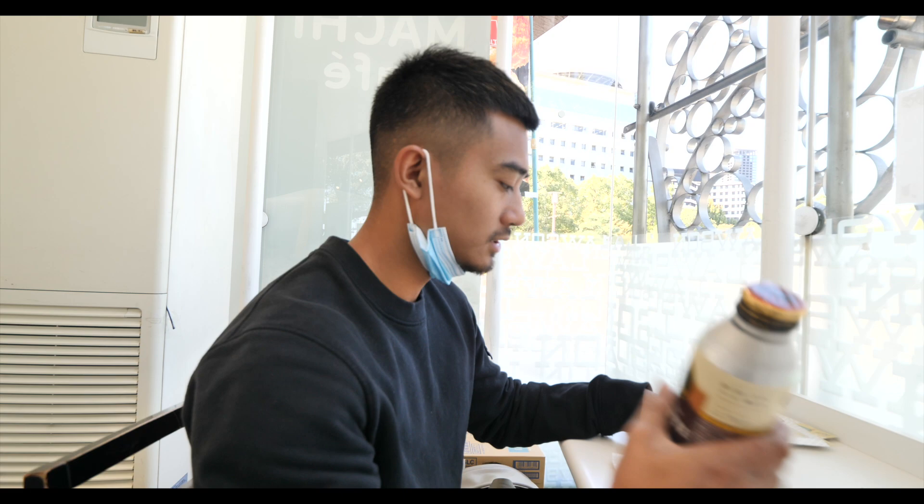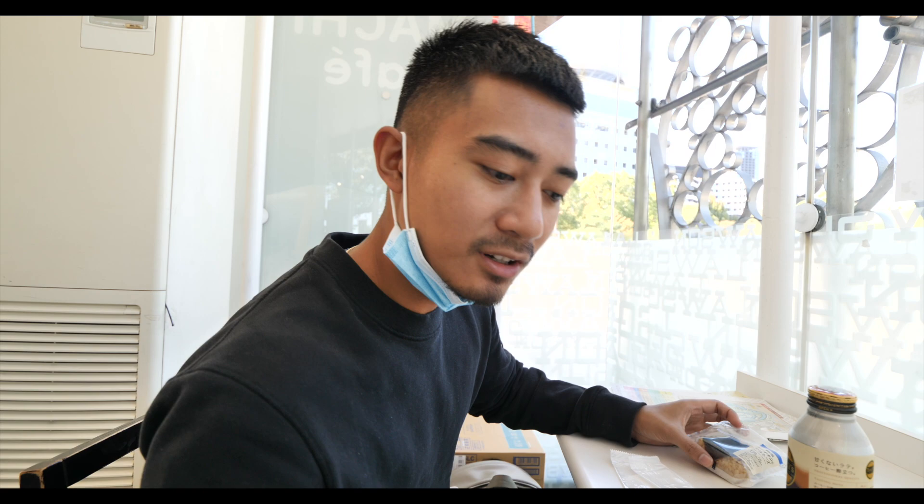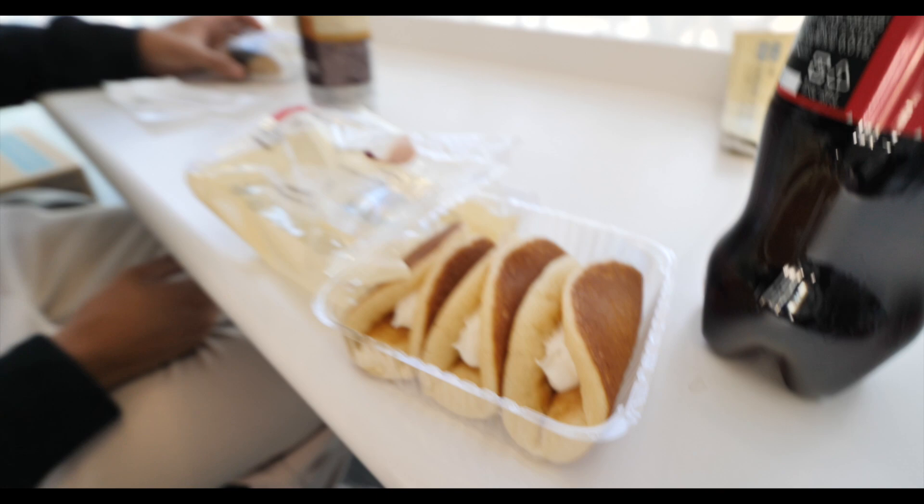Before going to Osaka Castle, which is just right in front of us, we stopped at Lawson — the equivalent of 7-Eleven, a convenience store. I got an iced coffee and a spicy tuna onigiri, and Zoe got something that looks like a pancake with marshmallows and jam inside. Just a quick snack to keep us going for the day.